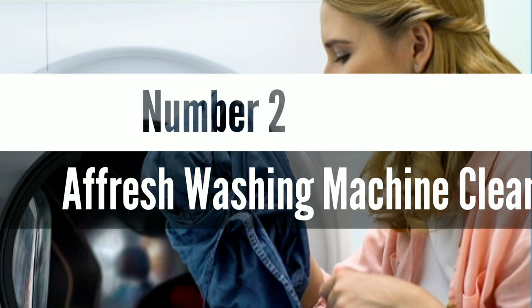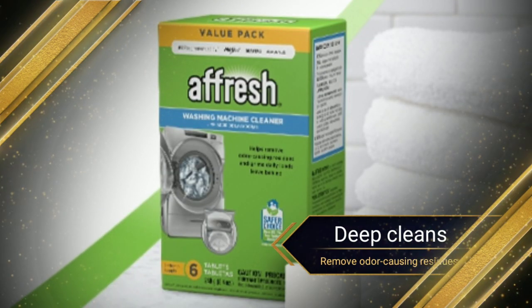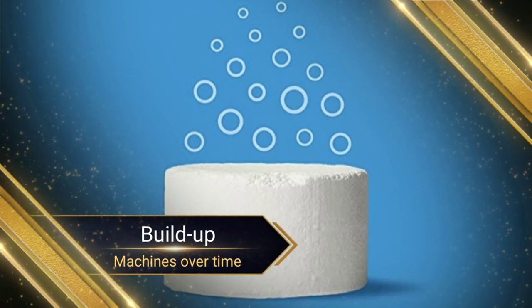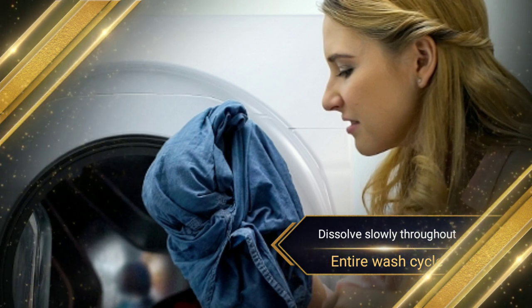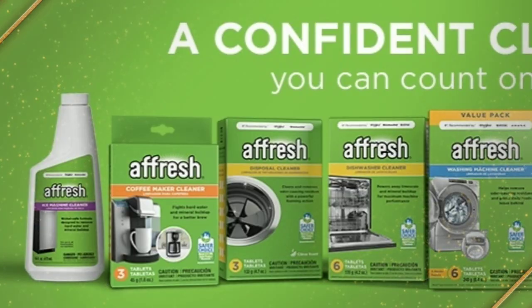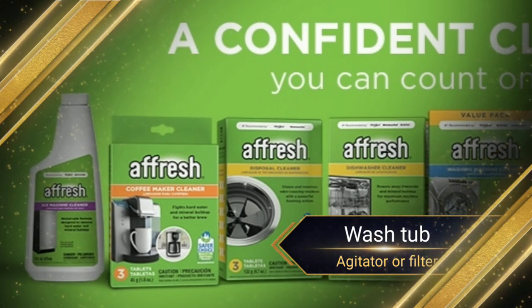Number 2. Afresh Washing Machine Cleaner. Afresh Washing Machine Cleaner deep cleans even where you can't see, to help remove odor-causing residues and buildup that can form in machines over time. Specially formulated to dissolve slowly throughout the entire wash cycle, Afresh Washer Cleaner is an easy and effective way to clean your washing machine pump and valve, behind the basket and drum, wash tub, agitator or filter, and drain hose.